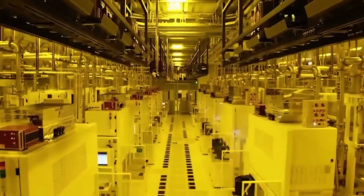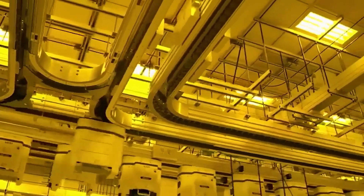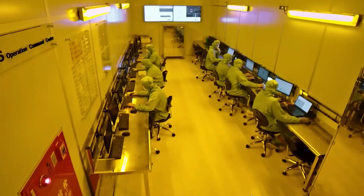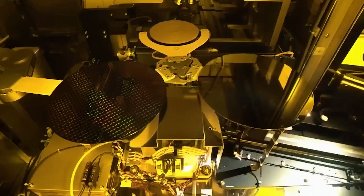Beneath the fab lies a sub-fab housing chemical systems, vacuum pumps, and triple-contained pipelines for hazardous gases, safely isolated from sensitive equipment. Extreme UV lithography machines, some over 180 tons, are mounted on independent vibration-dampening platforms.